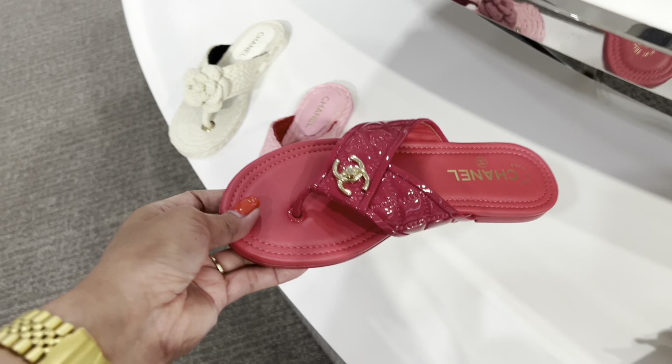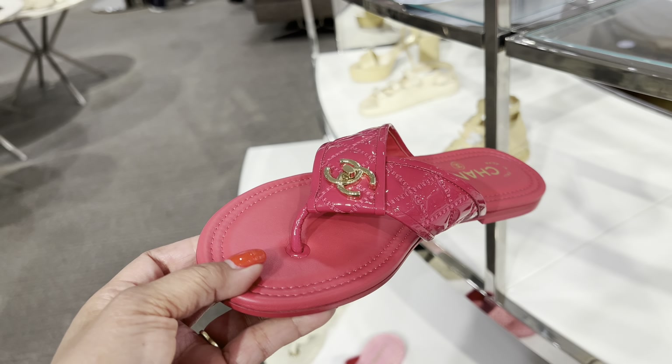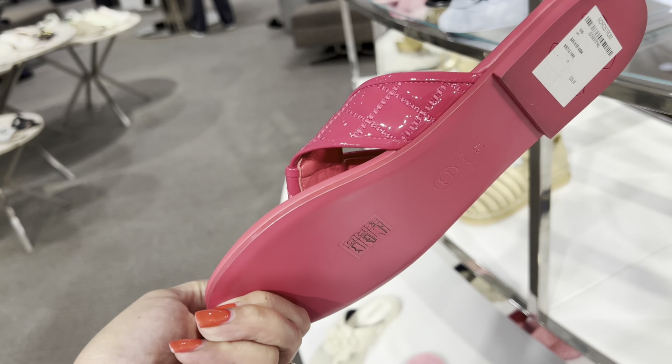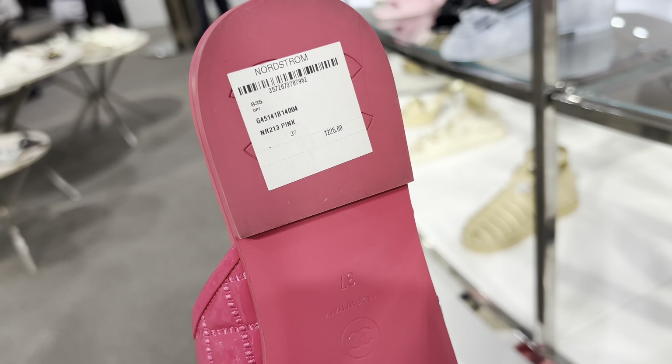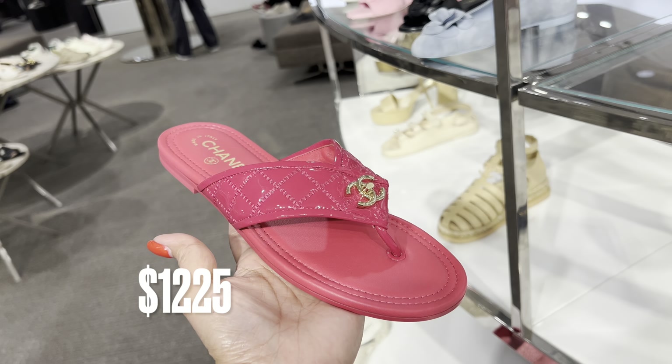And then they have a slip-on. This one here — look at that, it looks like plastic. It's one thousand two hundred twenty-five. Like this one.